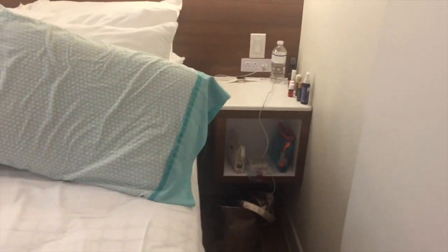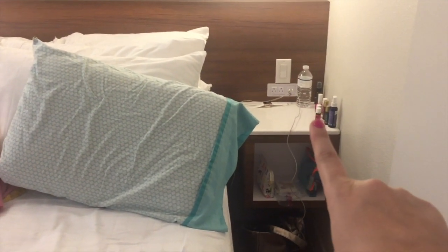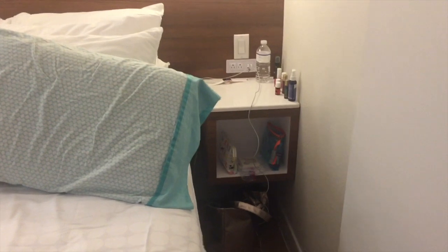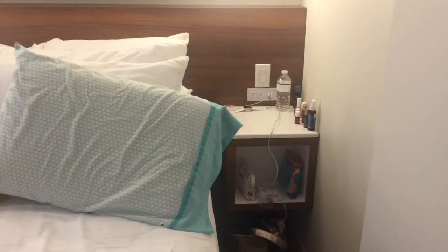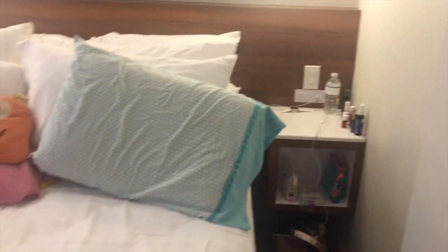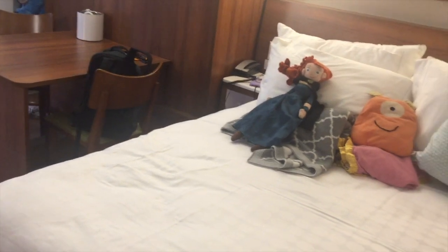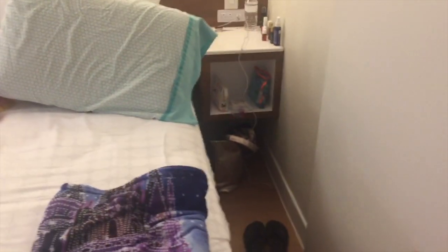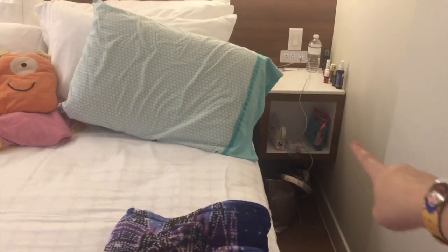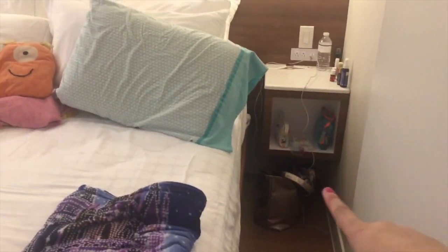Now you have three nightstands — and not only are they equipped with two plugs each, but two USB ports! What a game changer. I've been bringing a USB hub to charge all of our devices, and now we can have them on our own stands. In previous years at All-Star and Pop I've had to bring a chair over and plug my stuff in there. Not only that, but they're like floating shelves — kind of cool.